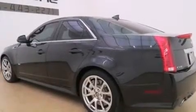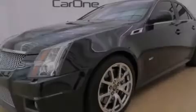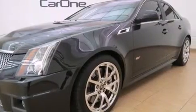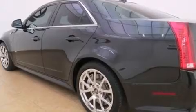Its top features include a navigation system, a rear-view camera, keyless ignition, a sunroof, a supercharger, a limited-slip differential, and traction control and stability control systems.